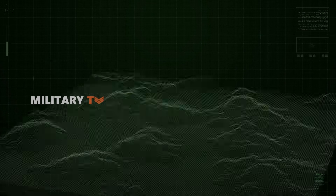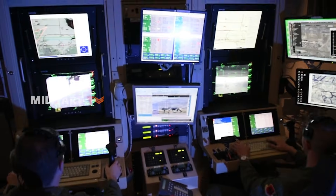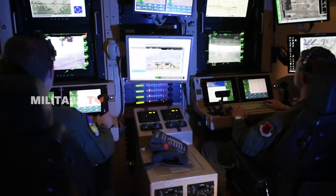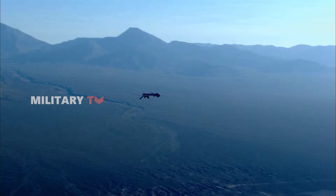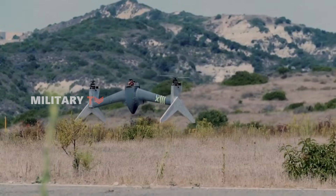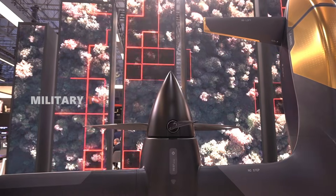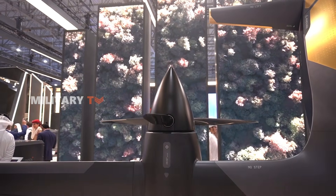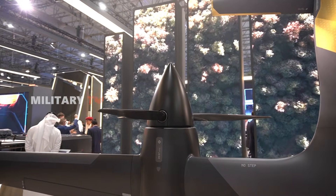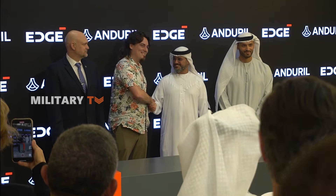How rugged does a drone need to be to survive the harshest environments? Strong winds, sand, rain, and mission requirements that change in a matter of seconds. That question now has an answer. The unmanned aviation world is entering a new chapter, and amid the enormous challenge of creating a next-generation vertical takeoff and landing drone with a truly flexible hybrid electric propulsion system built to withstand extreme conditions, Andrel and Edge Group have emerged with a breakthrough that demands attention.